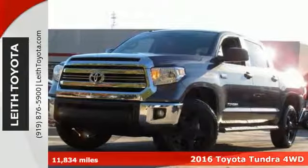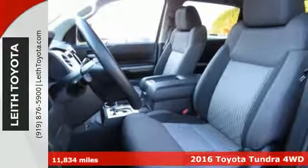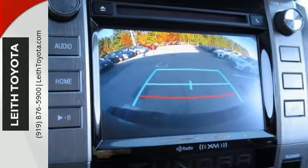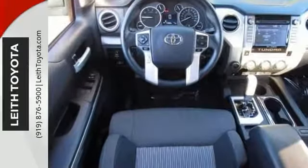We think you'll like this 2016 Toyota Tundra. It's a Carfax one-owner truck with low miles, just 11,834. The features include a backup camera, flex fuel capability, and it has a CD player, satellite radio, and Bluetooth.